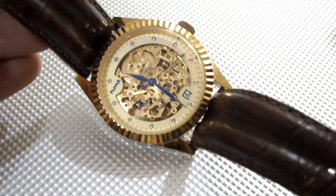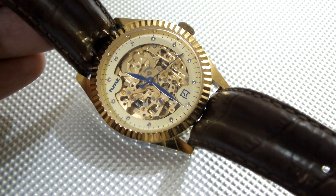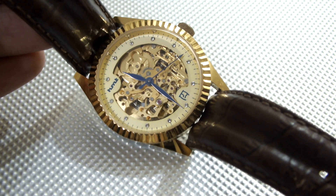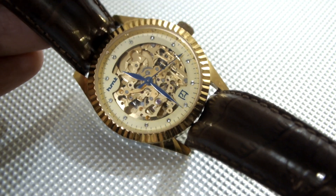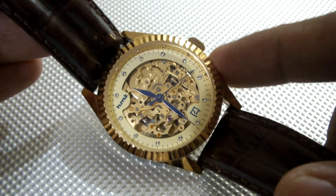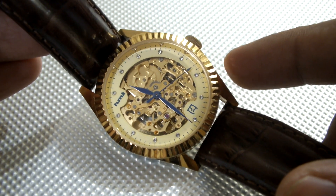It is the legendary HMT Skeleton. This particular watch has the Miyota 8N24 automatic movement with gilded parts, so the skeleton movement looks quite beautiful. This is the most sought after and currently may still be available on the HMT website.